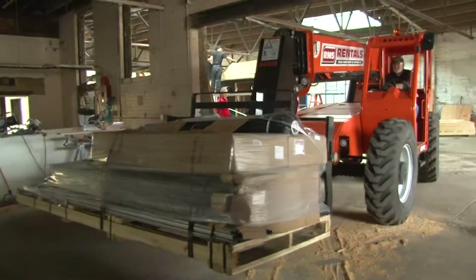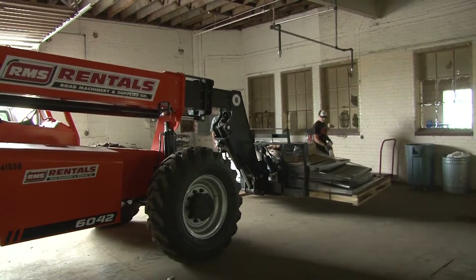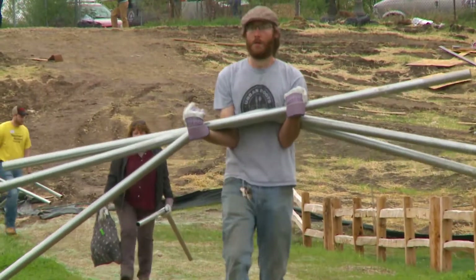Depending on the size of the structure, you're going to have to haul it on a trailer, a flatbed, or a semi might have to deliver it — anywhere from one to three or four pallets. You need to be prepared with a forklift, otherwise you can break the crates down at the truck and haul them down individually.